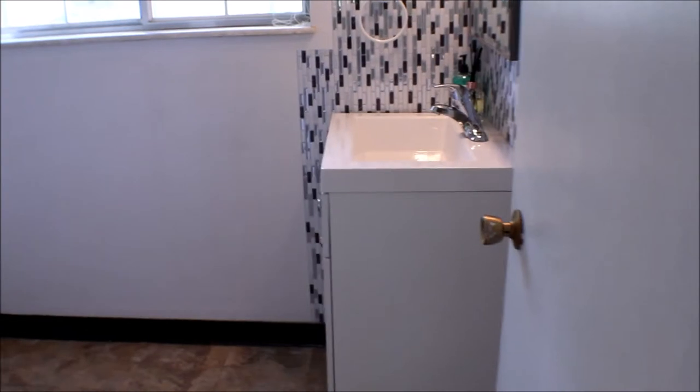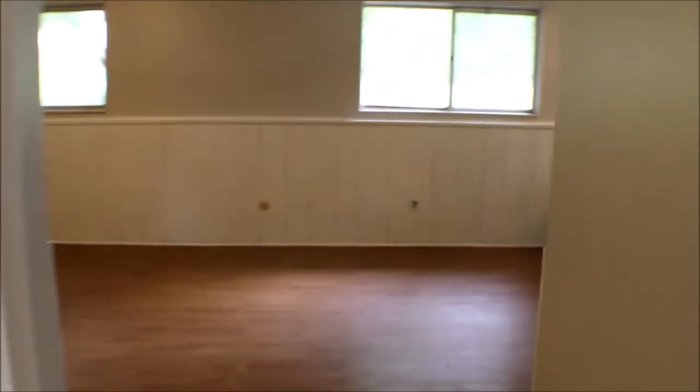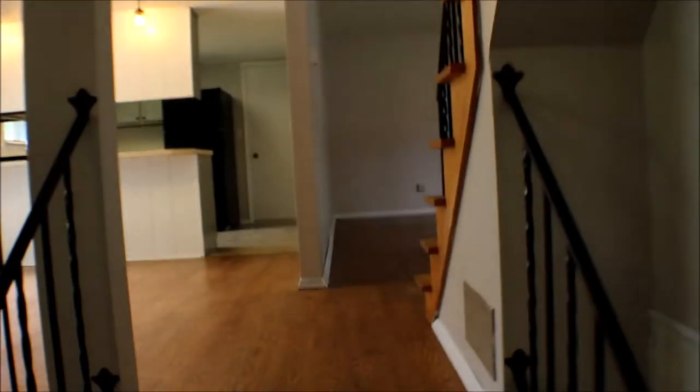You've got a full bath right here with a vanity, little backsplash, tub, and ceramic tile.